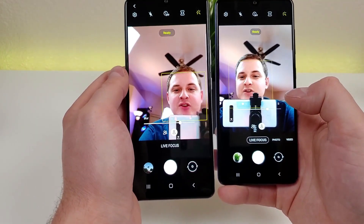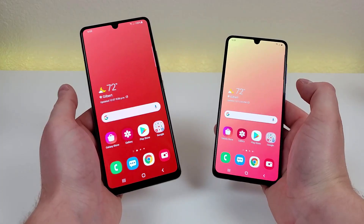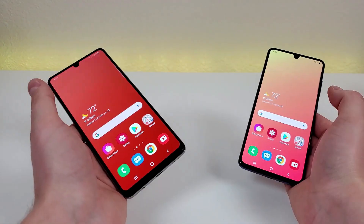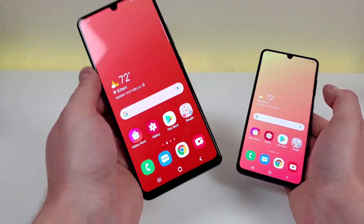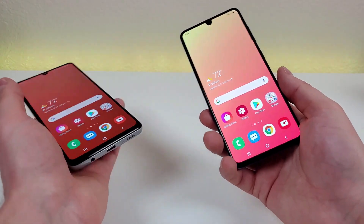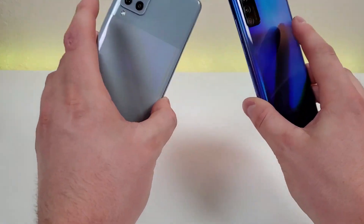It does seem like in this situation, looking through the viewfinder, we have a little bit more color with the A42 5G. As far as which phone takes better photos in general, I would say there's not really a huge difference, but from my experience the A42 5G does do a bit of a better job. I don't think that in itself is a reason to get the A42 5G over the A41, because you're going to get nice cameras with good results from both.